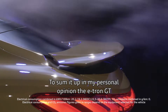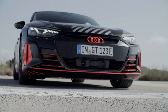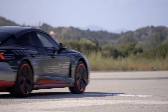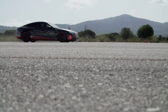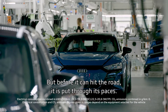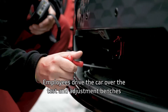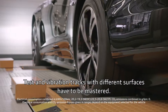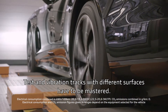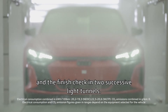To sum it up, in my personal opinion, the e-tron GT is the most attractive car Audi ever built. But before it can hit the road, it is put through its paces. Employees drive the car over the test and adjustment benches for the chassis, headlights, assist and braking systems. Test and vibration tracks with different surfaces have to be mastered. In the sprinkler chamber, it has to pass a leak test and the finish check in two successive light tunnels.